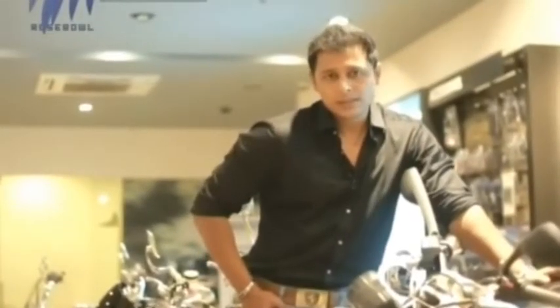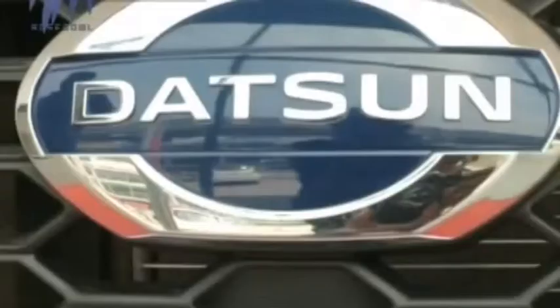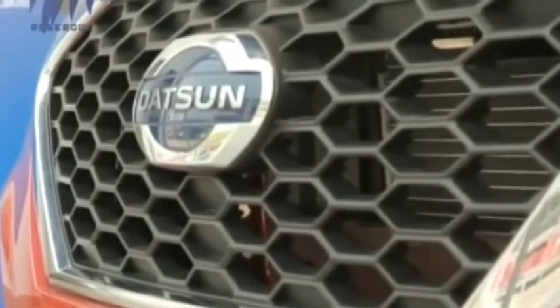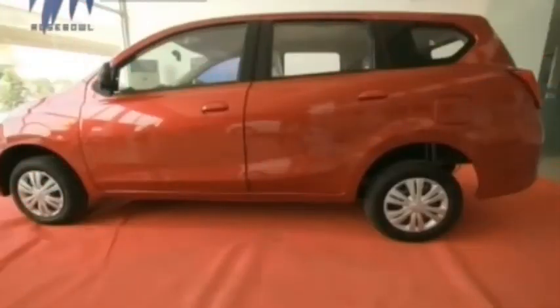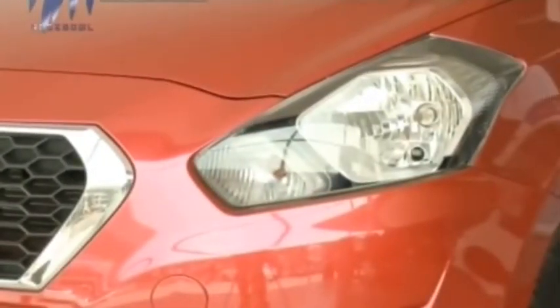So what is the Datsun Go Plus? Well, as the name suggests, it's exactly a Datsun Go with extra space at the back. Seen head-on, it is exactly the same car. Under the hood is the same 3-cylinder 1.2 litre all-aluminium engine which produces a maximum power of 67 bhp at 5000 rpm, but here the engine has been tuned to be more responsive for this bigger car.